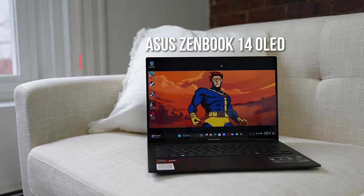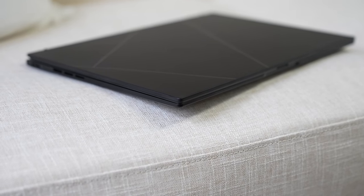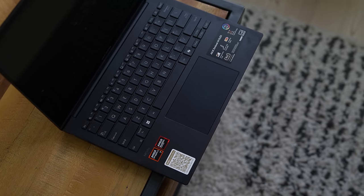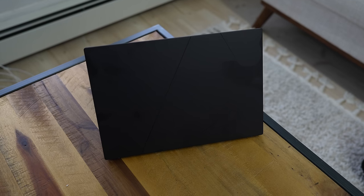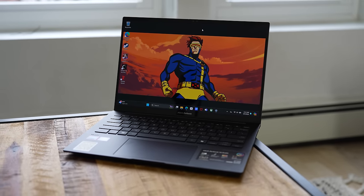Asus makes some really stylish laptops, and this laptop is no slouch. All black design, some nice clean colors and lines — it looks really nice and slick in any position you put it at. And the first thing you're noticing is that display. It's a 14-inch OLED display, 400 nits. Great display.